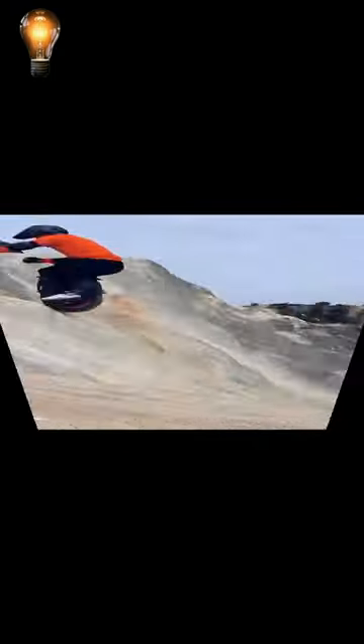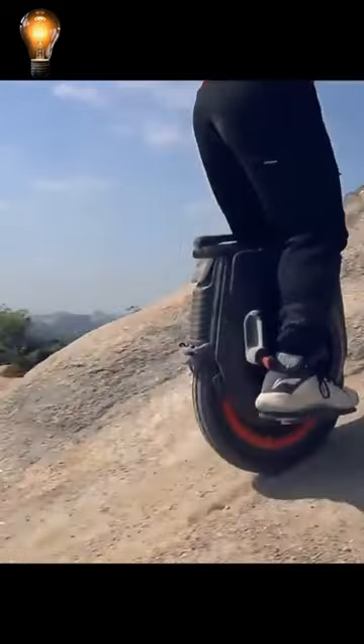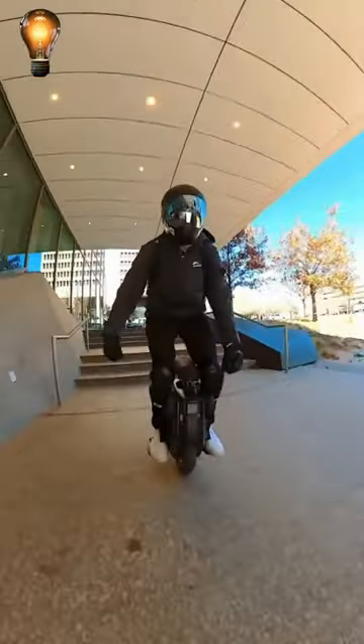It can drive on various types of terrain, including trails, off-roading, and city streets, thanks to its 16-inch wheels. You can simply carry the V12 upstairs due to its sleek handle.